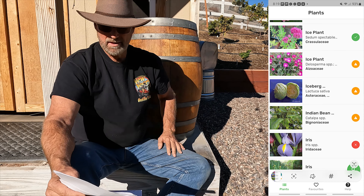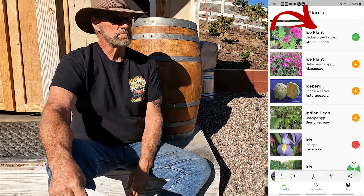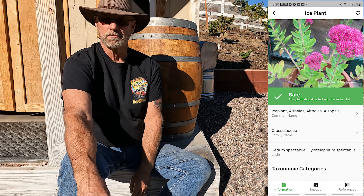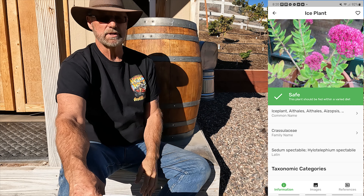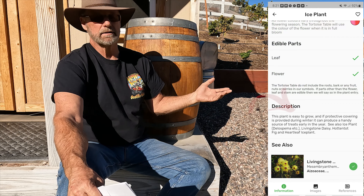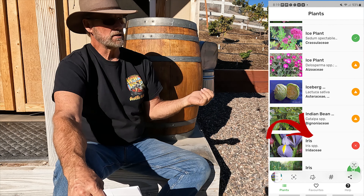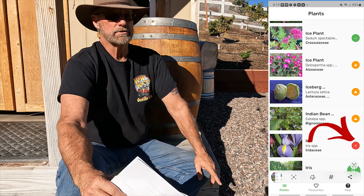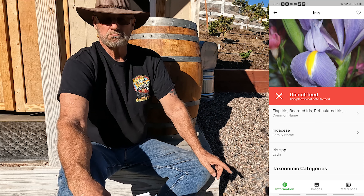For example, the first entry I'm showing here is ice plant — it has a green check next to it. It's a succulent cactus-type plant and there's lots of ice plant around. My neighbor down the street has some that I clip off to bring over, and the app explains at the bottom why certain plants are good for tortoises. Also on this screen you'll notice iris — it's a beautiful plant, but notice it has a red X next to it. The next screen goes into pretty good detail on why an iris is not something you want to feed to your tortoise.